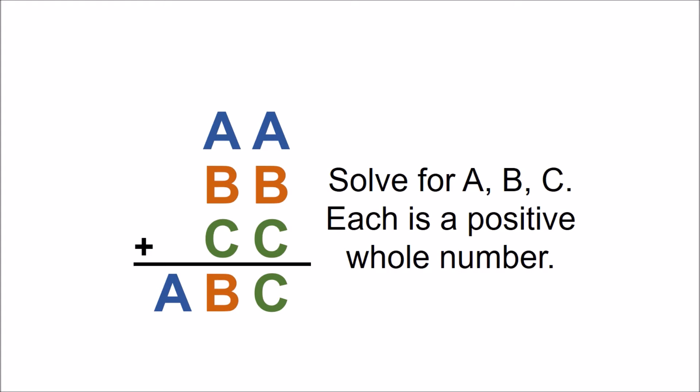AA plus BB plus CC equals ABC. Solve for A, B, and C. Each is a positive whole number. When Marco and I saw this problem we came up with a unique solution which I show in this video. If you'd like to solve this problem on your own, go ahead and pause this video now and give it a try.